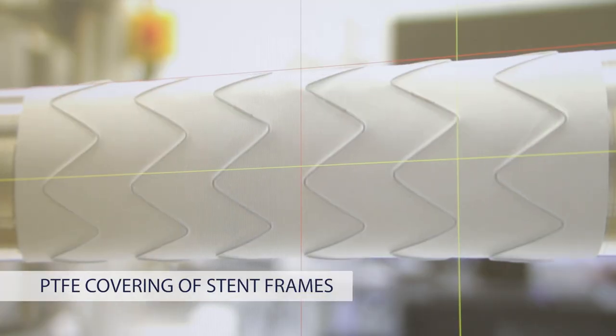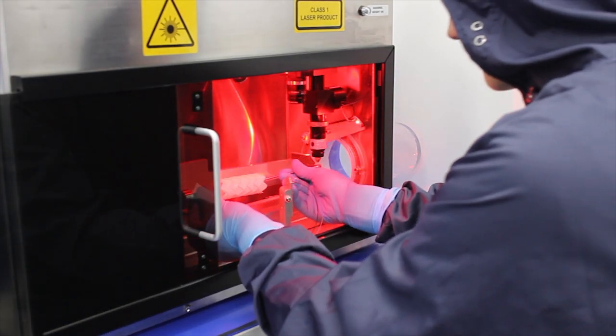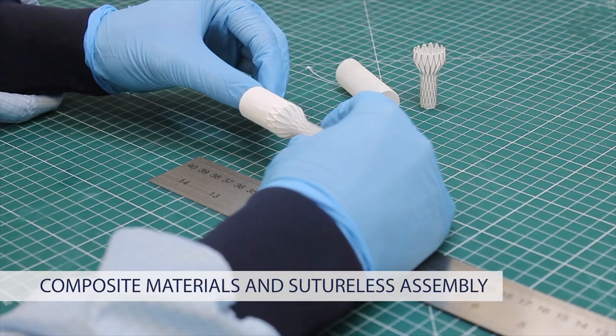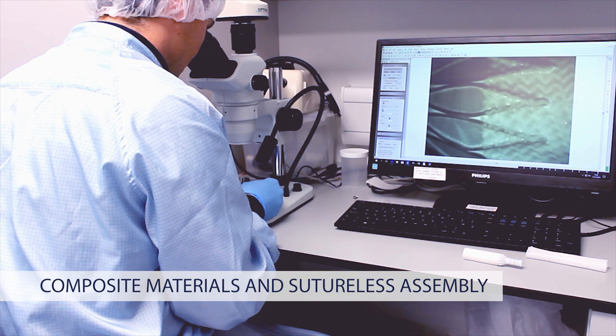Aaron Biomedical process biomaterials, including PTFE covering of balloon and self-expanding frames. We also offer composite material solutions and unique sutureless assembly techniques.